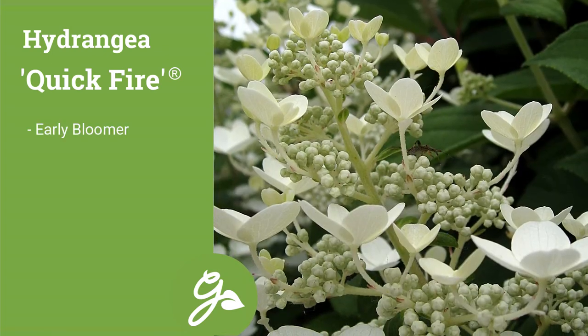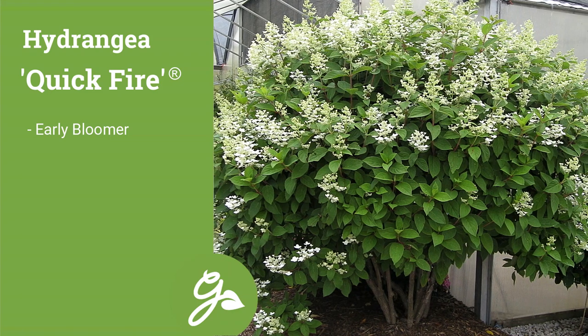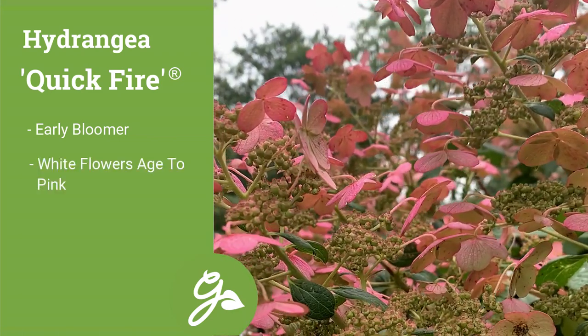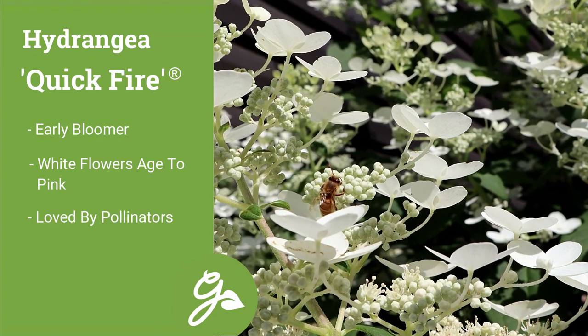Quickfire is one of the earliest bloomers of the panicle group, blooming well before the others. The flowers open white, then turn pinkish red near fall. Quickfire is also a favorite of pollinators looking for early summer nectar.